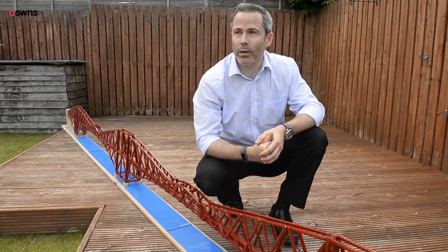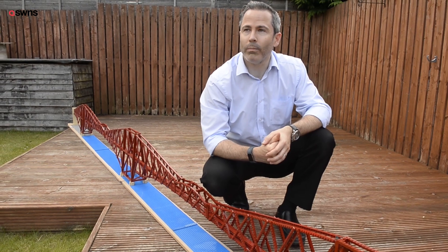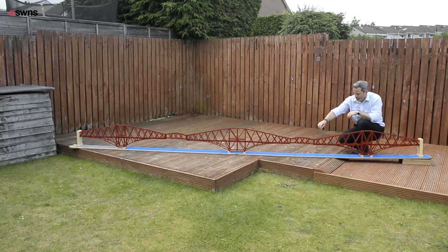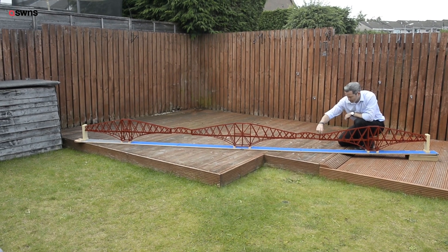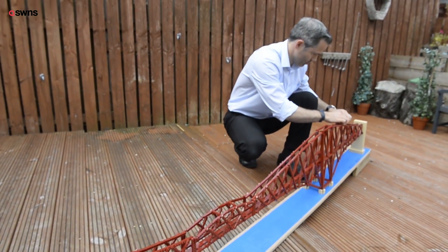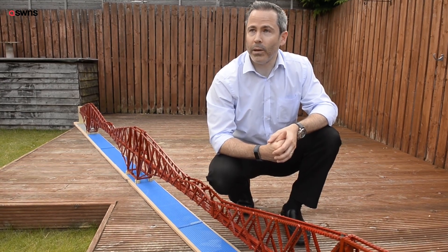My name is Michael Dineen. I'm a 41-year-old civil engineer, and you are now looking at a 4.7-meter-long Lego version of the Forth Bridge. I constructed this bridge over a four-month period, mainly with the intention of submitting it to Lego Ideas for them to consider adding it to their official range of Lego products. 4.7 meters long,